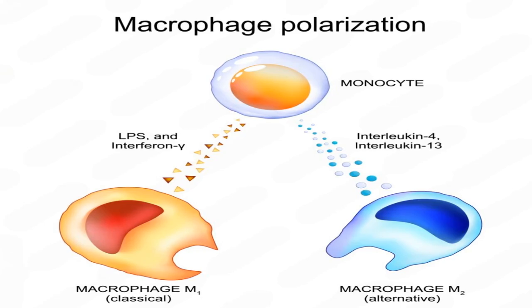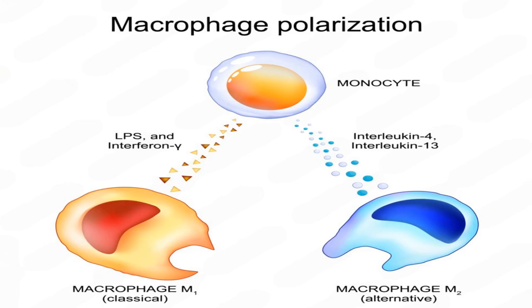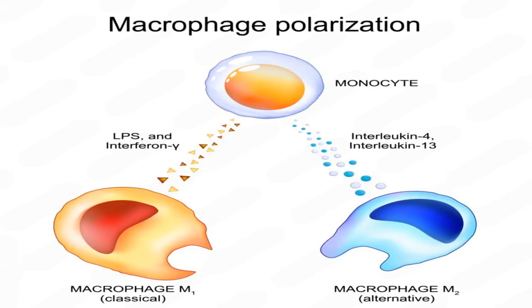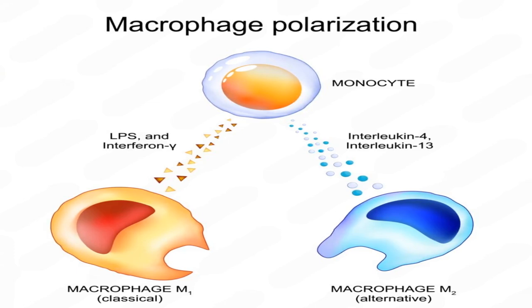Number 5: Highly Adaptive Nature. Macrophages adapt to their environment and can change their roles. They have two major activation states: M1 macrophages, which are pro-inflammatory and help fight infections or tumors, and M2 macrophages, which are anti-inflammatory and play a role in tissue repair and wound healing.